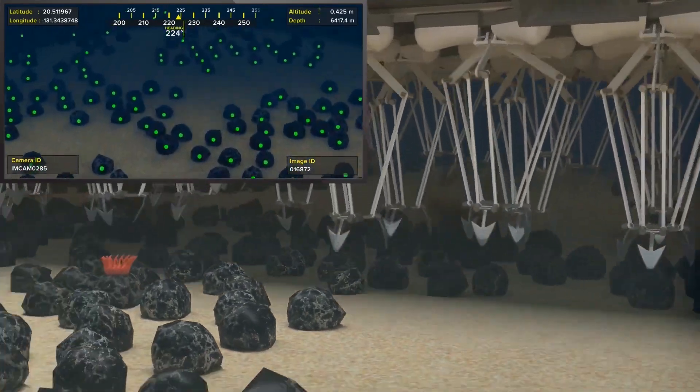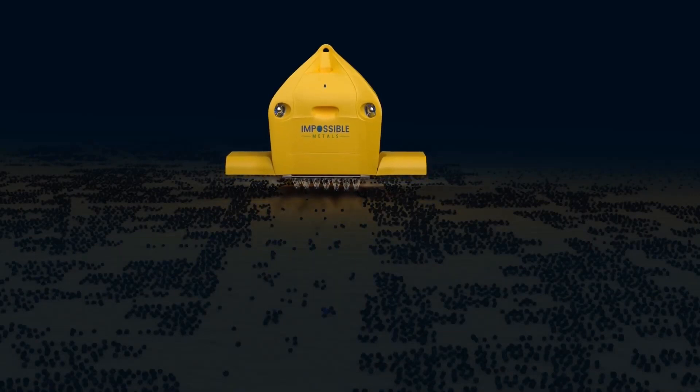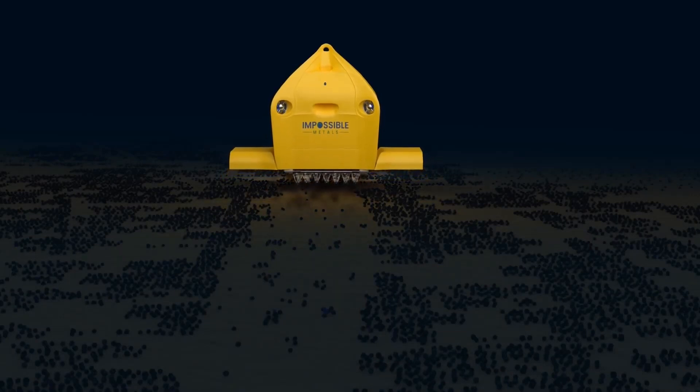Nodules containing lithium, nickel, and cobalt are typically dredged and mined under the sea and used as battery manufacturing materials.